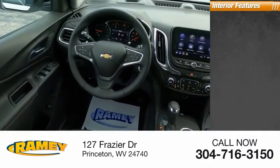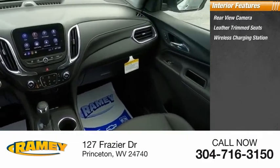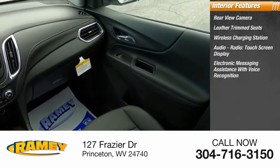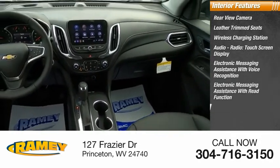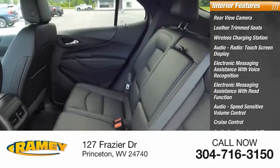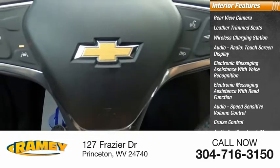Inside you'll find rear-view camera, leather-trimmed seats, wireless charging station, audio radio, touchscreen display, electronic messaging assistance with voice recognition and read function, audio, speed-sensitive volume control, cruise control, audio auxiliary input, memory card slot, and cargo area 12-volt power outlet.